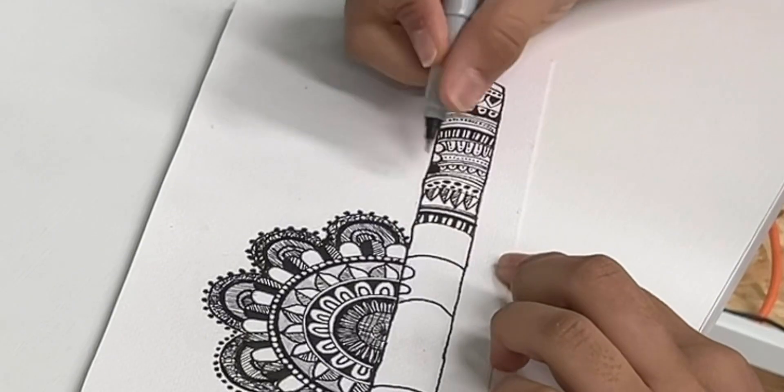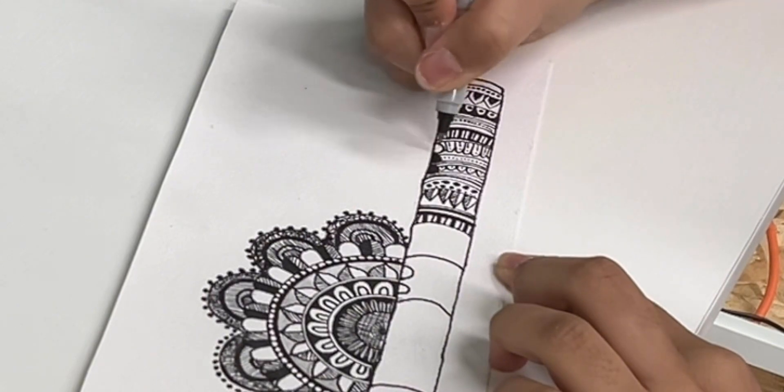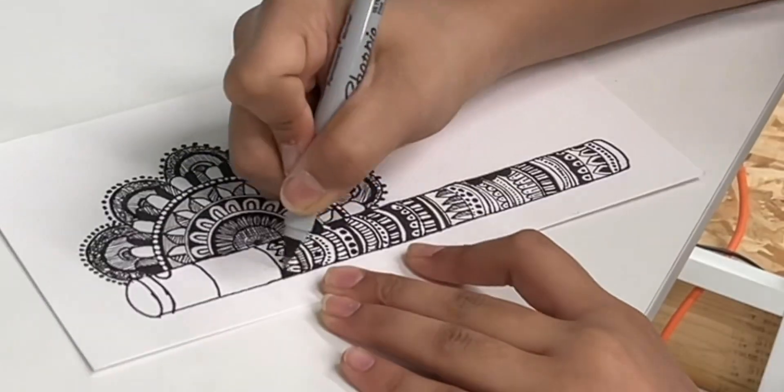Can you explain to us what mandala artwork is? So mandala is basically where you add several types of shapes and designs and you draw it on a paper. Oh wow, that's really cool. How long does it take you to typically create one? It depends on what I draw, but it at least takes a couple days.